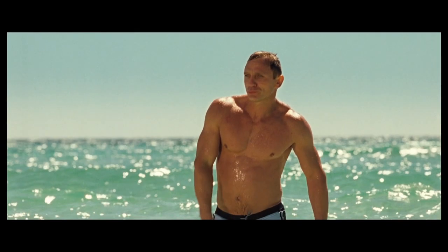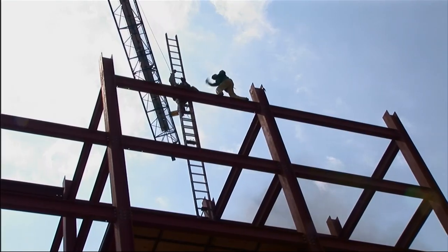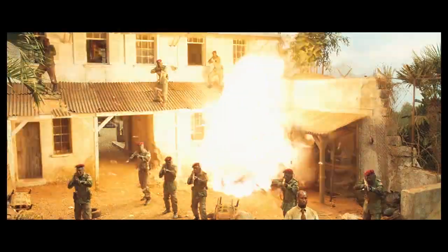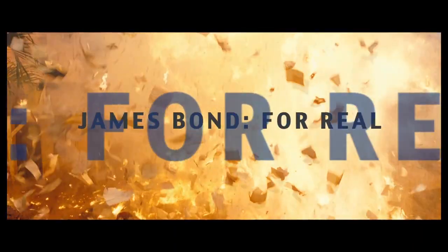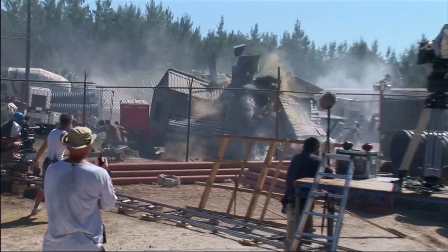Whatever stunts they decide to do, they'll do them for real. The stunts are as near to real as they can possibly be, which in this case is very real. This is a very tough and hard Bond at the beginning of the movie. I am passionate about my art and I'll fight them tooth and nail to do it for real.